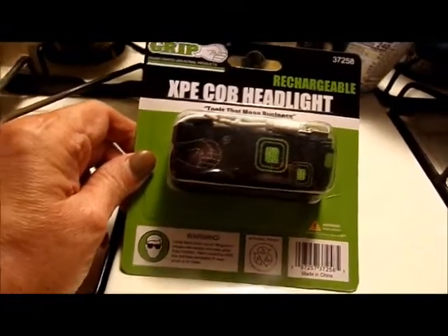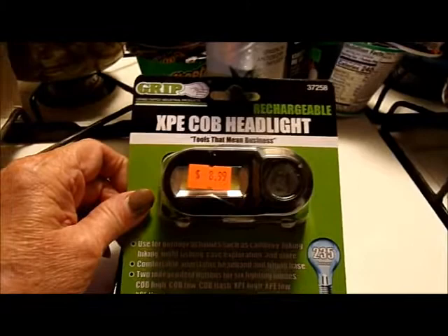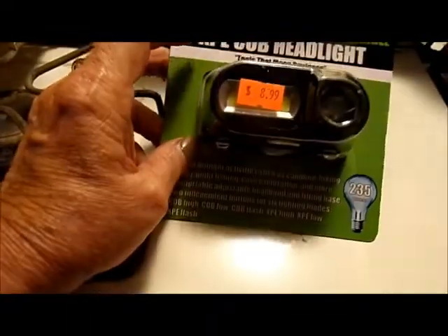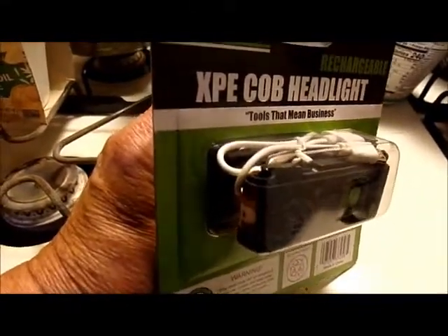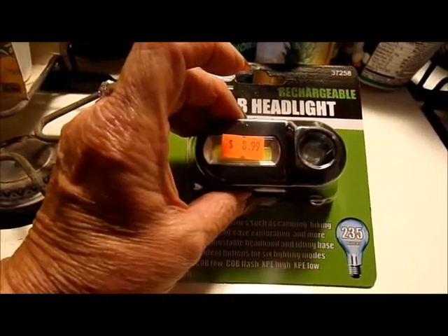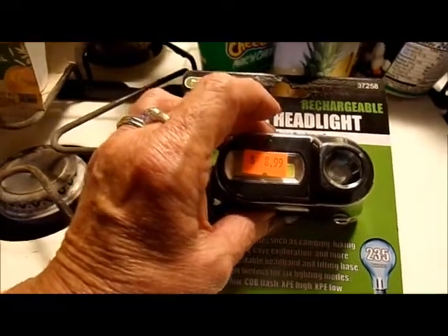Almost forgot this — it's a headlight, the kind you wear around your head when your hands are busy. It was $8.99. It works great and it's USB chargeable. It's just good to have — lots of times I need to go outside at night, out to the car, navigate those steps, and maneuver around the backyard with all the holes the dogs dig.